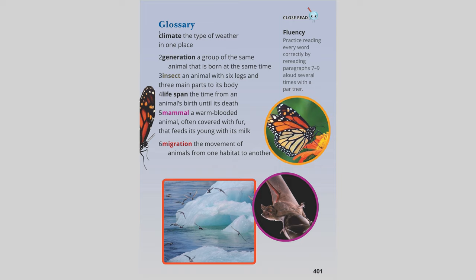Glossary: Climate — the type of weather in one place. Generation — a group of the same animal that is born at the same time. Insect — an animal with six legs and three main parts to its body. Lifespan — the time from an animal's birth until its death. Mammal — a warm-blooded animal, often covered with fur, that feeds its young with its milk. Migration — the movement of animals from one habitat to another. Close Read — Fluency: Practice reading every word correctly by re-reading paragraphs one to four aloud several times with a partner.